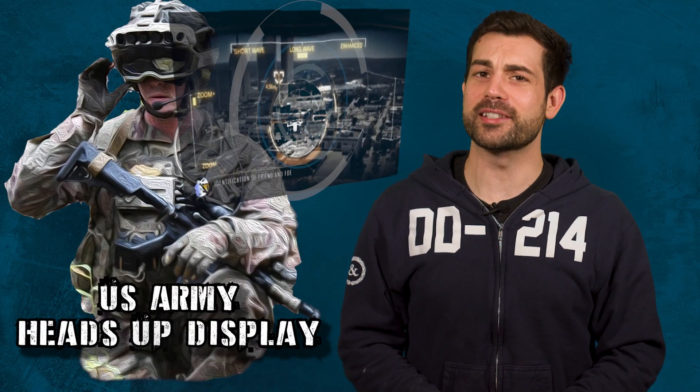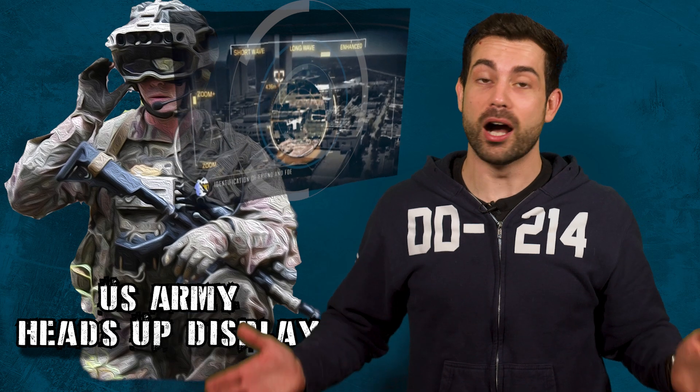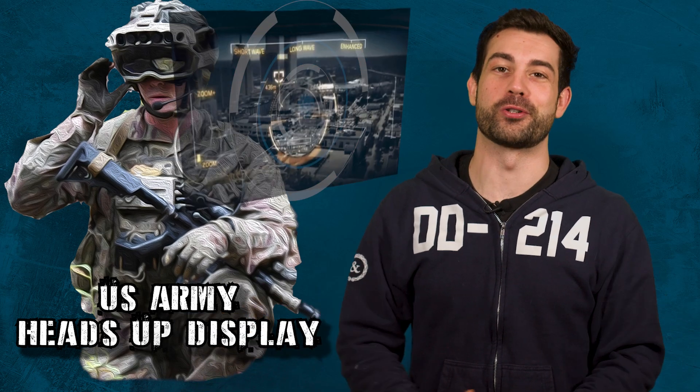Hello fellow Spare Parts Army, welcome to Task and Purpose, where we have your military sit rep. I'm your host, Chris Cappy, a very average former Army infantryman.